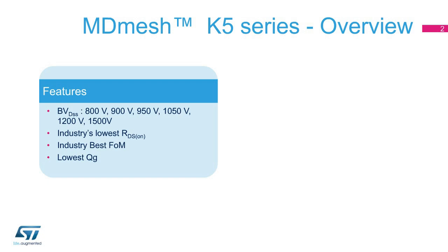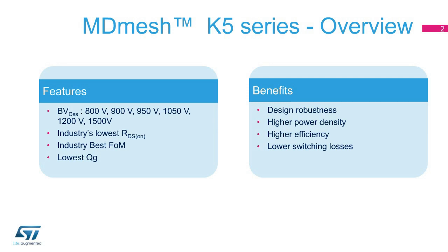ST's MDMesh K5 series features the industry's lowest device on-state resistance — 80 milliohms for an 800-volt device in TO247 — while also reducing the gate charge for faster and more efficient switching. The devices also have high avalanche robustness, making them ideal for highly reliable designs.